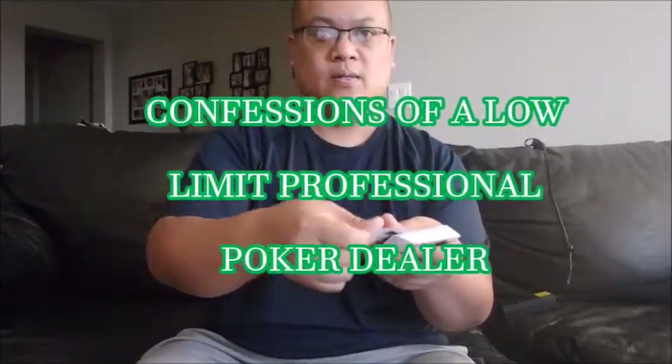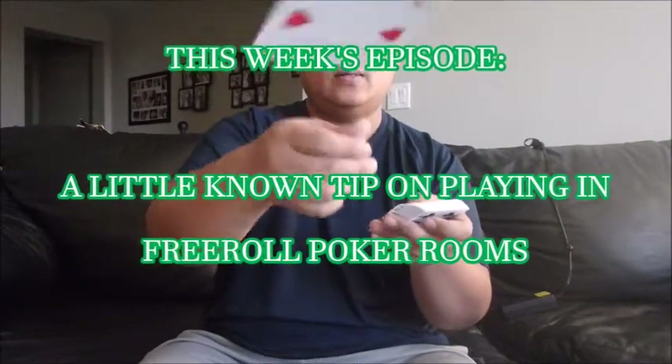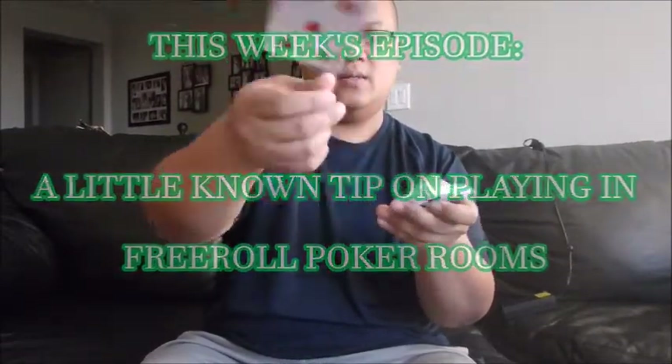Hello everybody, welcome to another episode of Confessions of a Low Limit Professional Poker Dealer. In this episode I'm going to give you one piece of advice that I've learned dealing for 12 years that can help you as a player. This advice is mainly for people who play in the Las Vegas Strip poker rooms.